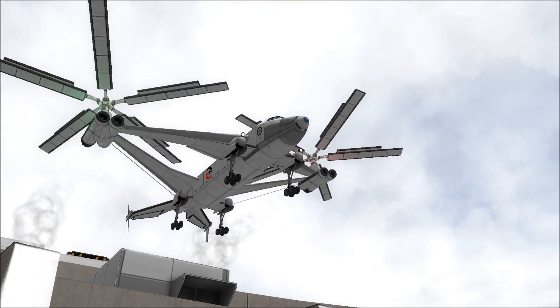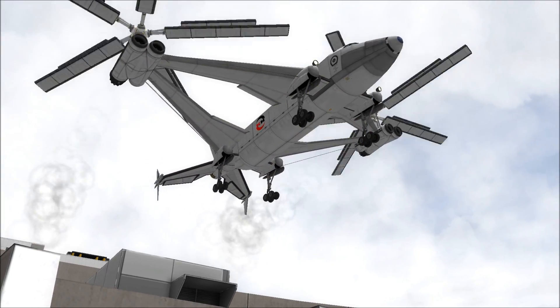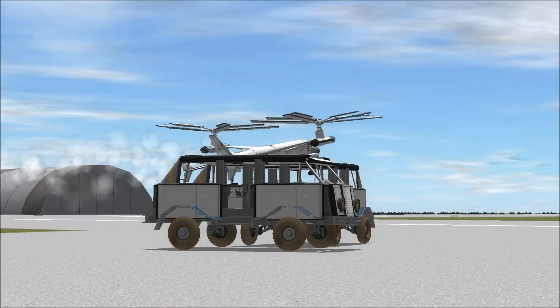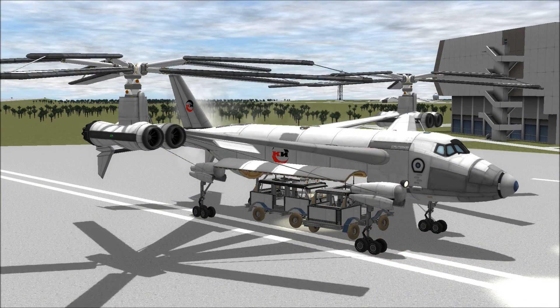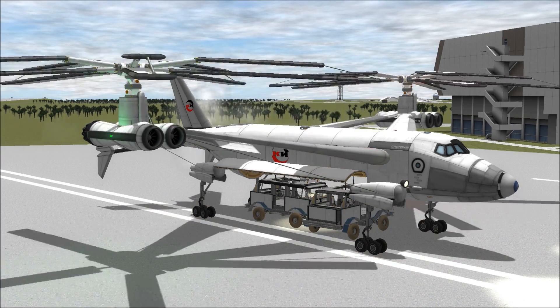Our objective for today will be sling-loading a car, a house, and some miscellaneous oversized cargo to a coastal settlement 50 miles down the coast. Completion of this objective will signal state acceptance for MI-12's serial production. That means you, comrade, will be able to download the craft file from KerbalX. More details in video description.